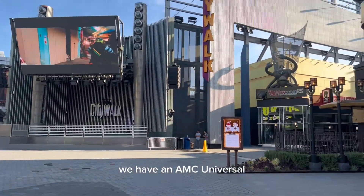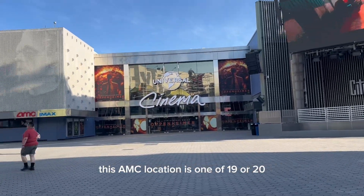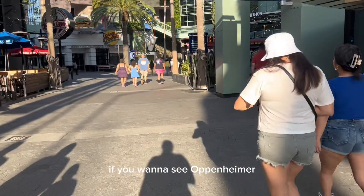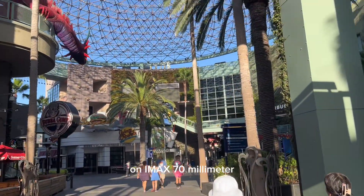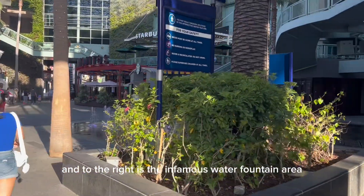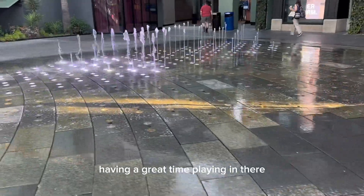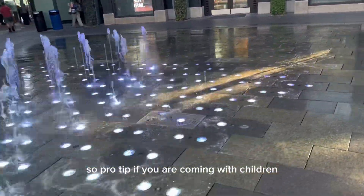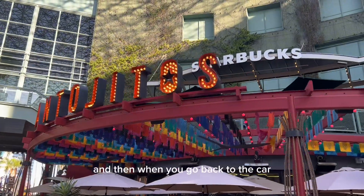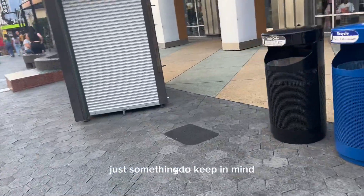We have an AMC Universal, and this cinema offers IMAX 70mm, which is where we saw Oppenheimer. This AMC location is one of 19 or 20 IMAX 70mm theaters in the whole United States. If you want to see Oppenheimer in the way it was intended to be seen, that's the theater to do it in. And to the right is the infamous water fountain area. It's empty now, but in another two hours it'll be filled with kids having a great time, as well as their parents trying to chase them out of it. Pro tip: if you're coming with children, make sure to bring an extra set of clothes so they can play in the water and be dry on the way back. Also a great reason for the kids to wear sandals.